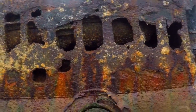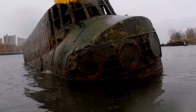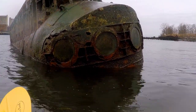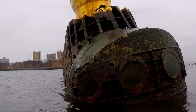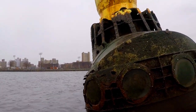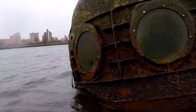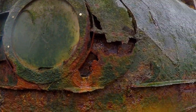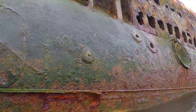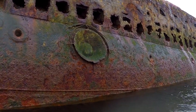Looks like that might be one of the ballasts inside. Those front sections — it's hard to tell, but those are actually glass. That's really thick glass. I wonder how many people this held. That looks like it's glass too, of some type.